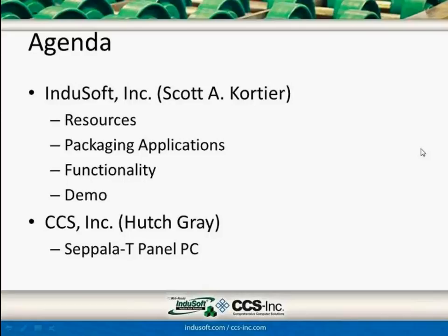Presenting today is myself, Scott Quartier. I'm going to cover what resources are available from InduSoft, talk about some packaging applications and show different functionality you can use within InduSoft Web Studio to help improve your packaging applications and machinery needs. We'll cover a demo of that functionality, then hand over to Mr. Hutch Gray with CCS to cover their new hardware platform, the CEPLA-T Panel PC, and then open it up for Q&A.